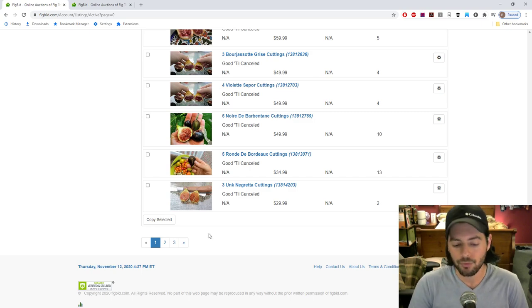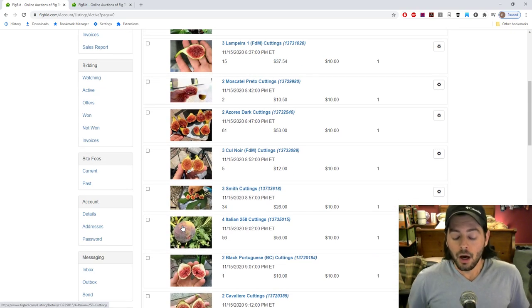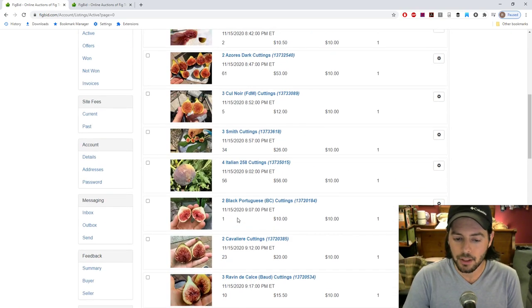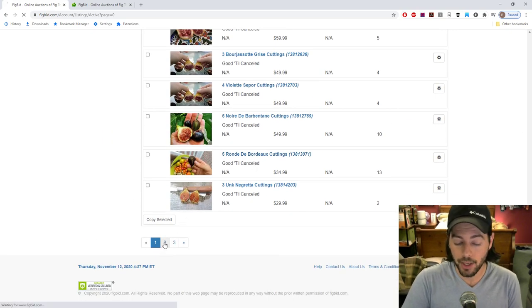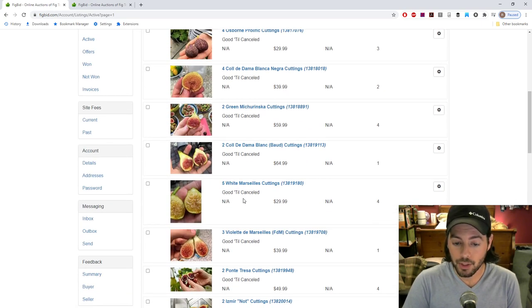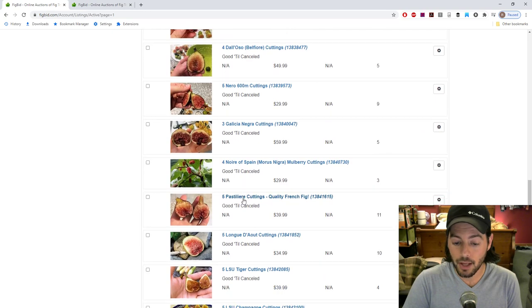If listings are offered as auctions, it generally means a lot more people want those particular cuttings. But the majority of listings — nearly three pages' worth — you can just buy outright. Prices are adjusted based on rarity and how good I think the fig is.